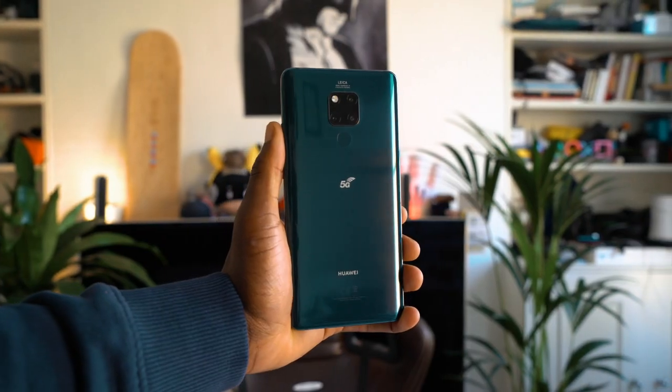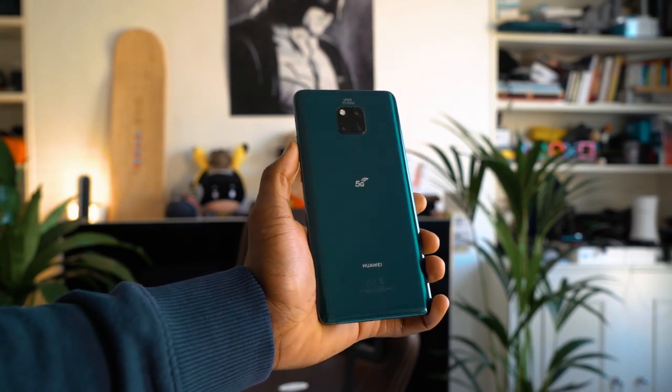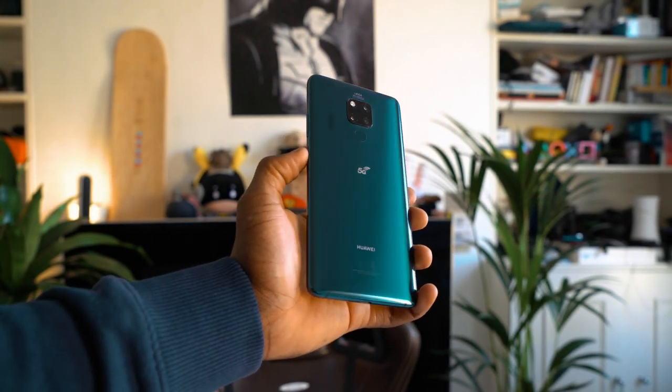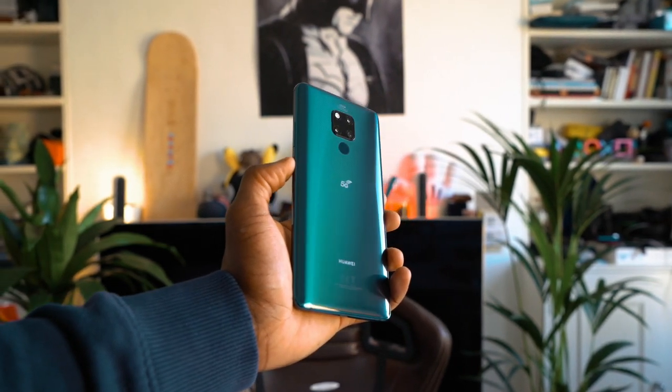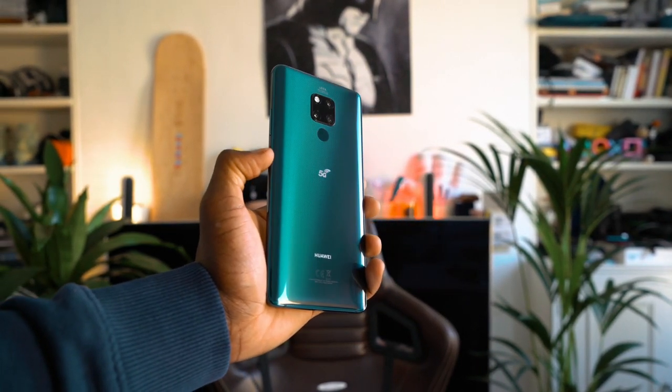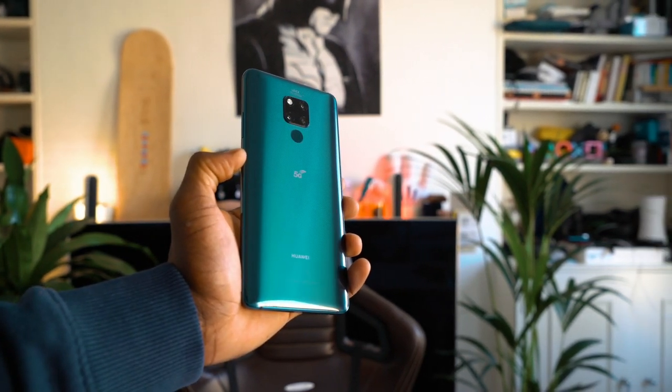Next is my favourite part. If you follow me on Instagram you know I love photography, and the Huawei Mate 20X 5G is no slacker here. It has a triple Leica camera setup on the back which can capture any kind of photography style — macro, landscape, portraits. You have a 40MP wide angle camera, a 20MP ultra wide angle camera, and an 8MP telephoto camera.